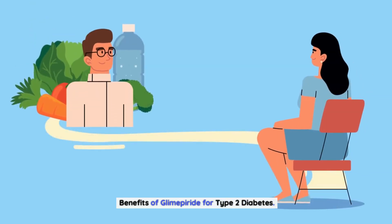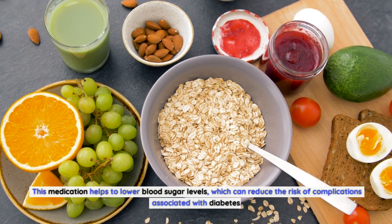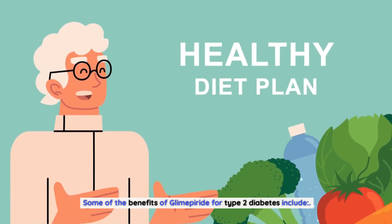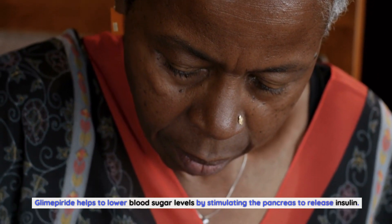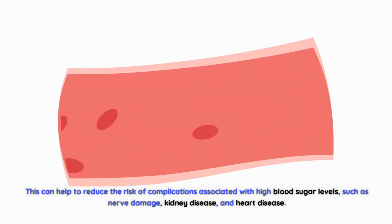Glimepiride is an effective medication for managing type 2 diabetes. It helps to lower blood sugar levels, which can reduce the risk of complications associated with diabetes. By stimulating the pancreas to release insulin, glimepiride can help reduce the risk of complications associated with high blood sugar levels, such as nerve damage, kidney disease, and heart disease.